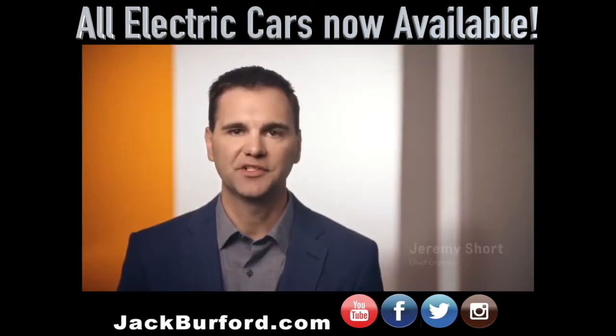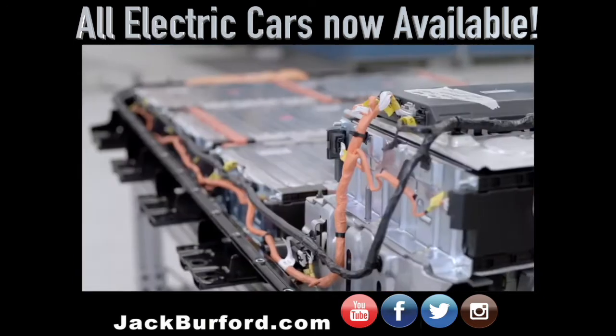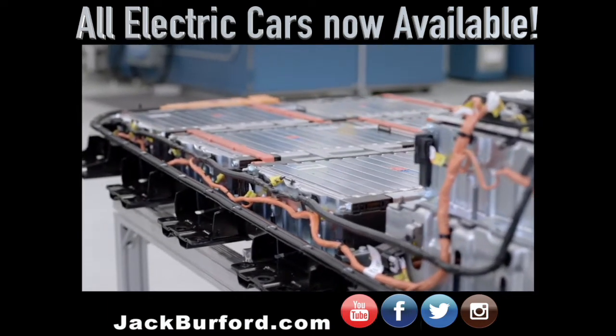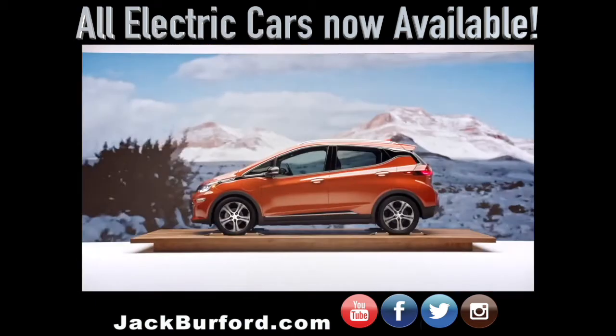We have an active thermal management system that allows us to either cool or heat the battery pack by flowing fluid into the pack. So in an extreme winter condition, we're able to heat the battery, whether that be in your garage on the charger or while you drive down the road, and we keep it in a safe and efficient temperature zone.